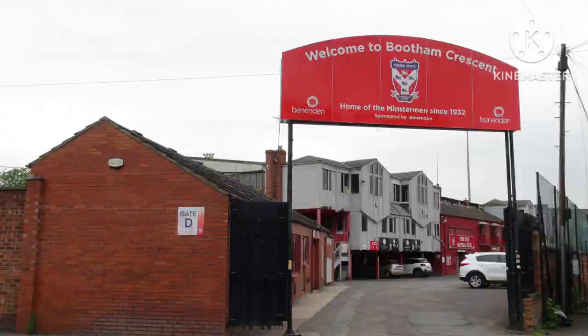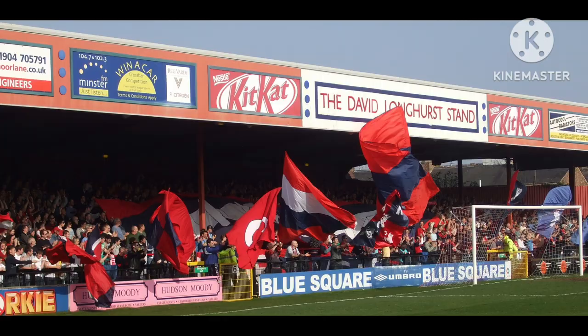York City bought Bootham Crescent again in February 2004, after a £2.5 million loan from the Football Stadium Improvement Fund was secured. York were relegated to the Conference National for the 2004-2005 season from League Two, which brought an end to 72 years in the Football League.